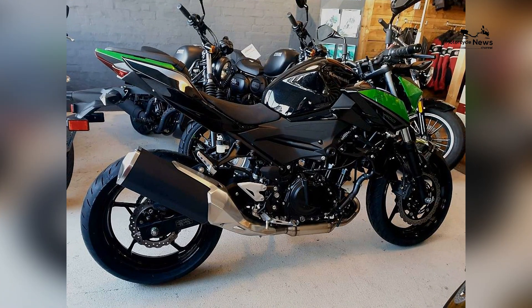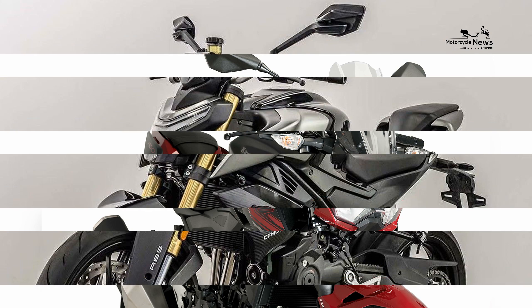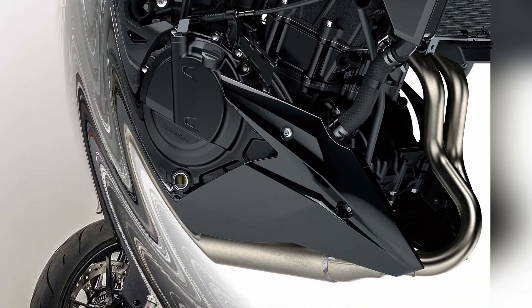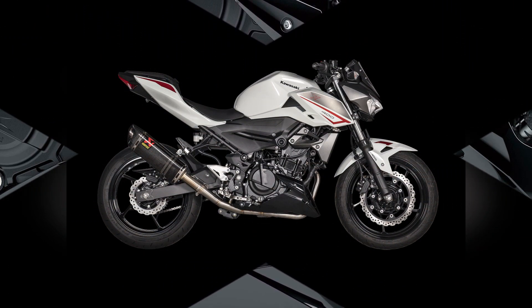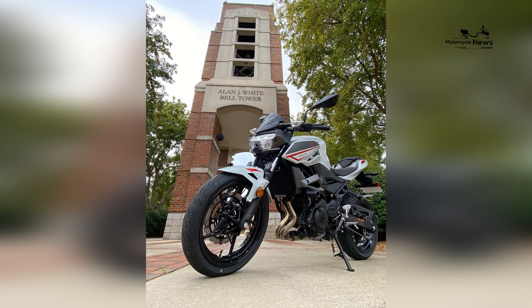Kawasaki's attention to rider comfort is evident in the Z400's ergonomics. The bike's upright riding position minimizes strain on the rider's wrists and back, making it suitable for both short commutes and longer rides. This comfort-oriented design encourages riders to explore more without compromising comfort.